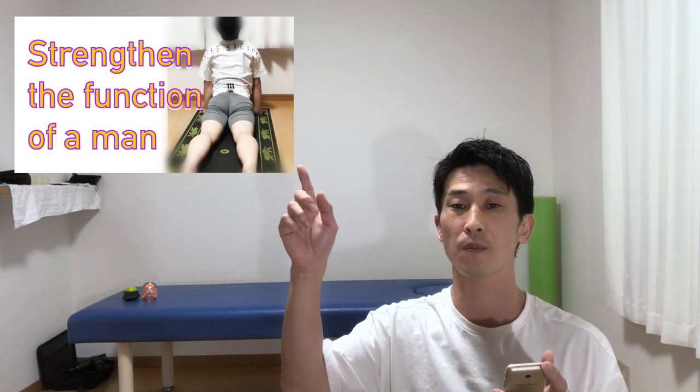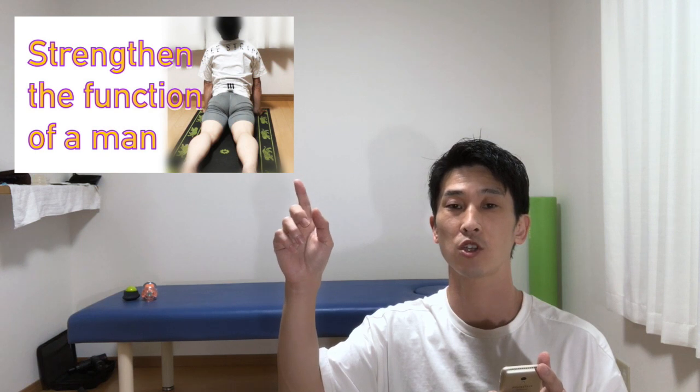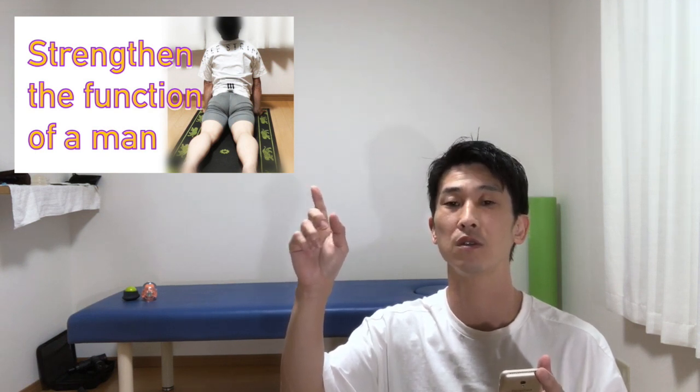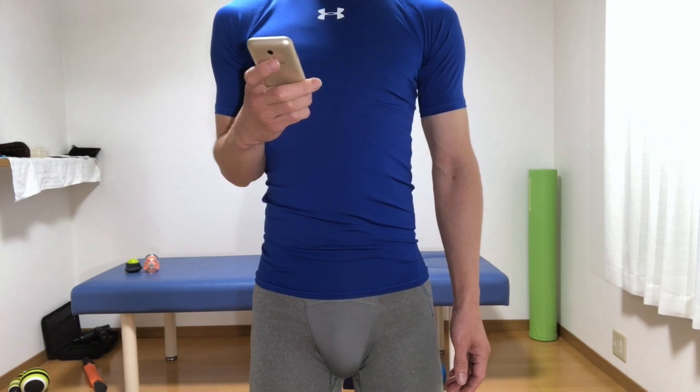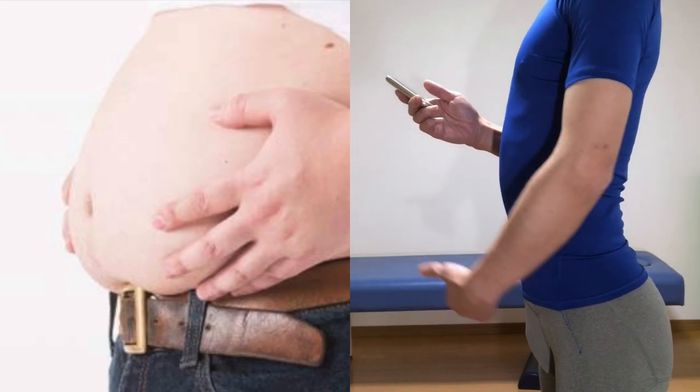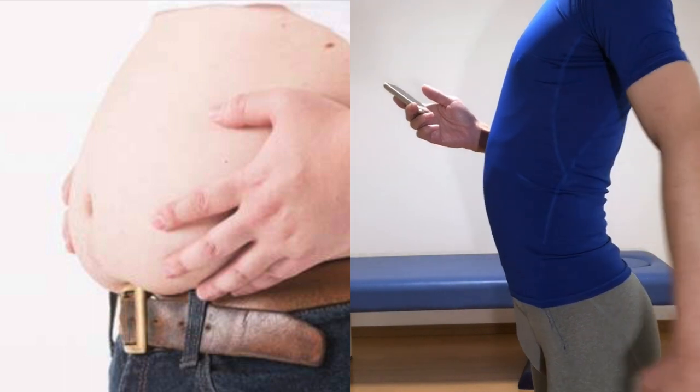Hi, good evening. In the previous video I told you to be aware of the functions of the respiratory diaphragm and pelvic floor muscles, but I forgot something important. I would like to tell you that if you forget this, it may weaken the pelvic floor muscles further. Please check it — the function of the respiratory diaphragm and pelvic floor muscles is as I mentioned in the previous video.